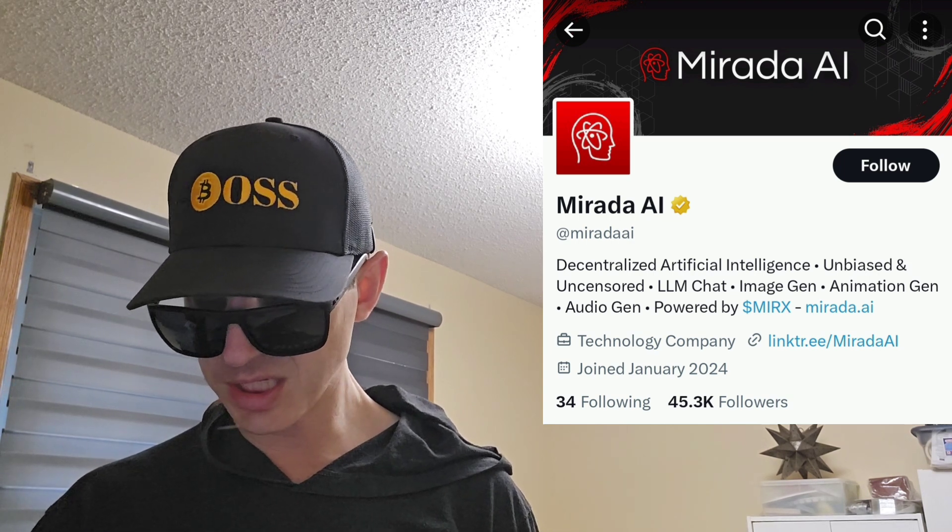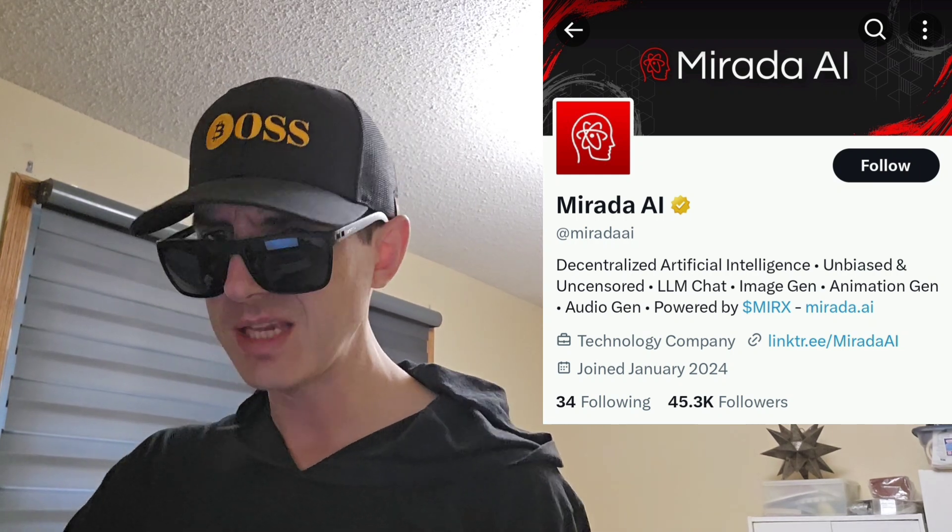They have a whole separate page about the token. The MIRX token is a governance and utility token that you can use within the platform for premium features. They have wallet emissions charts on there. The token allocation is split between private sale, public sale, KOLs, airdrop, liquidity, staking, governance, marketing, development, and team and advisors. There is a total supply of 1 billion tokens.